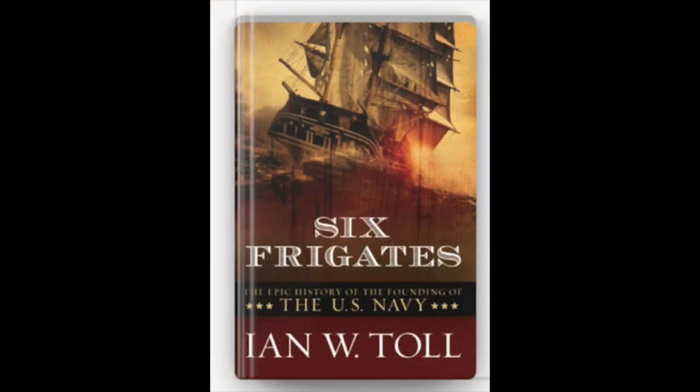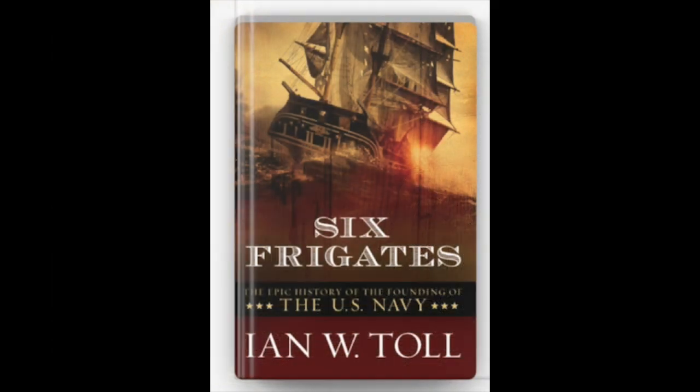The best book to read about this is The Six Frigates by Ian Toll. Ian Toll has written a number of books about the Navy, and I really commend it to you for those early days of the U.S. Navy.